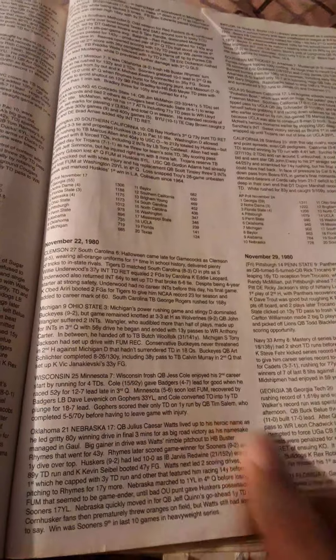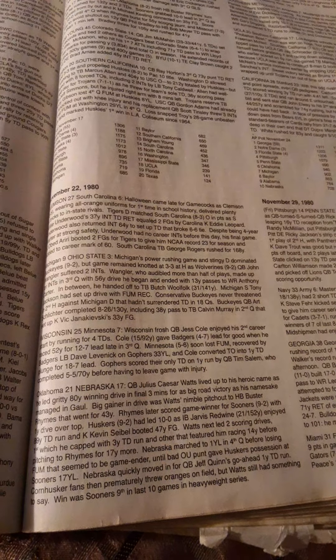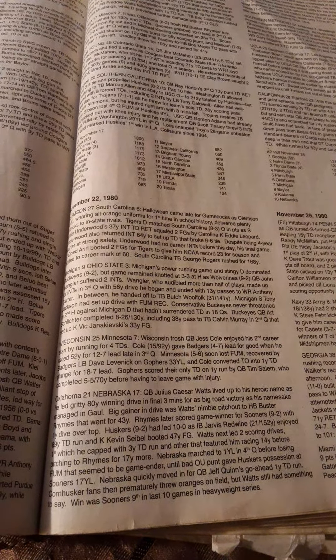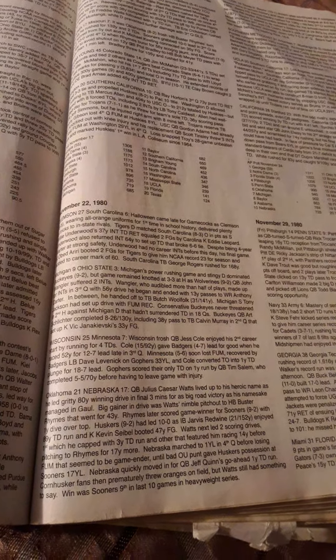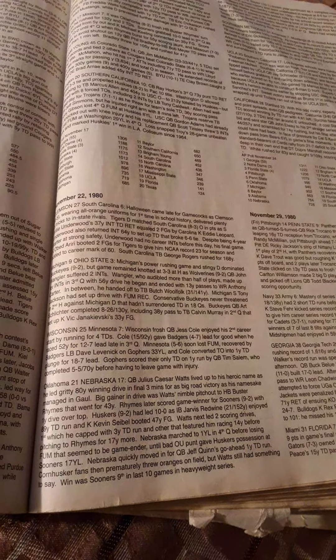Quarterback Julius Caesar Watts lived up to his heroic name, leading a gritty 80-yard winning drive in the final three minutes. The big gainer was Watts' nimble pitch out to halfback Buster Rhymes for 43 yards. Rhymes later scored the game-winner with a one-yard dive over the top. The Huskers had led 10-0, as I-back Jarvis Redwine had 152 yards on 21 carries with an 89-yard touchdown run, and kicker Kevin Sebel hit a 47-yard field goal.